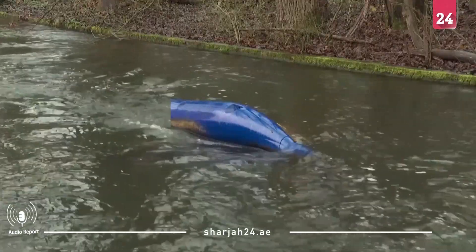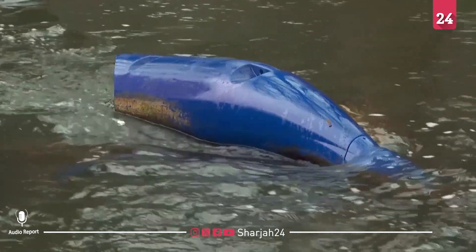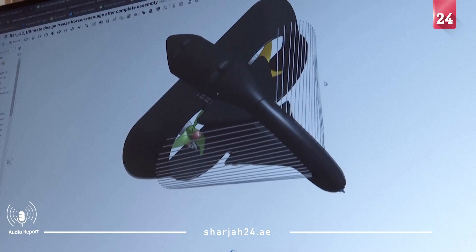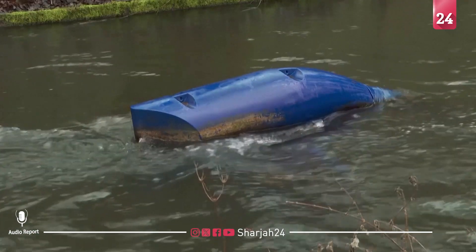This strange floating device is capable of harnessing river currents to produce electricity. The aim, the startup that came up with it says, is to harness hydropower wherever it's required without the need for dams or concrete.